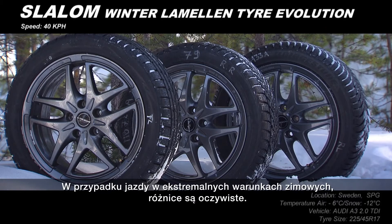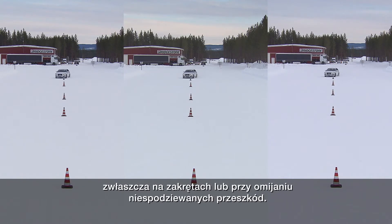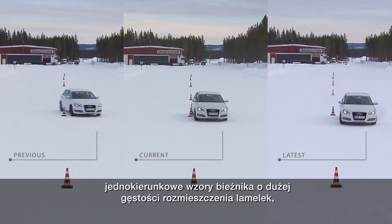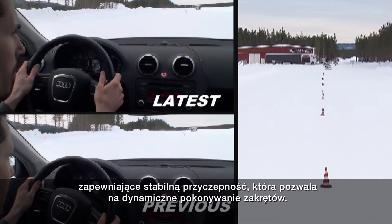When it comes to handling in extreme winter conditions, the differences are just as apparent. Lateral grip is essential for maintaining control over your vehicle, particularly when cornering or avoiding unexpected obstacles. The current and latest Blizzac winter tyres feature advanced unidirectional tread designs with high sipe density to really grip the surface and power through each turn.